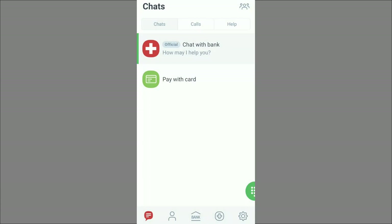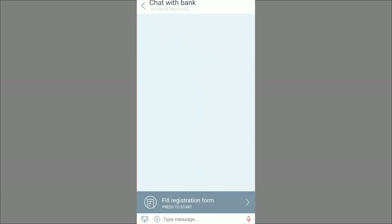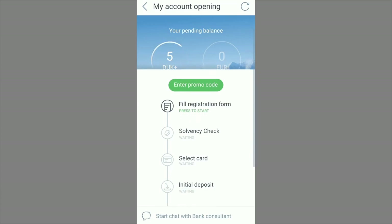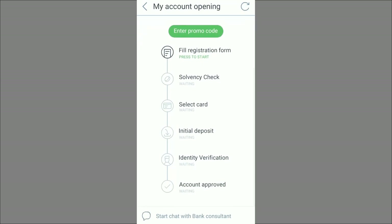After entering the promo code, click 'Chat with bank' and fill in the registration form. You can see the steps to go through: fill registration form, suitability check, select card, initial deposit, identity verification, and finally account approval. Once you complete the last step, the account is approved and you have your Dukascopy account.